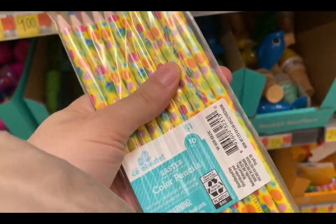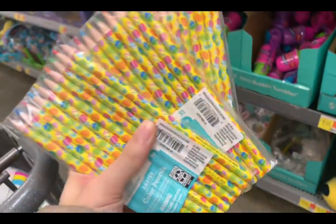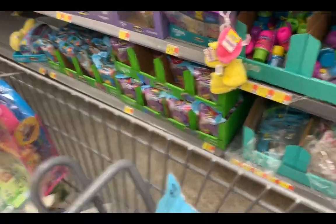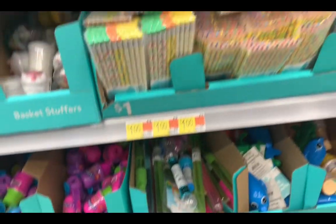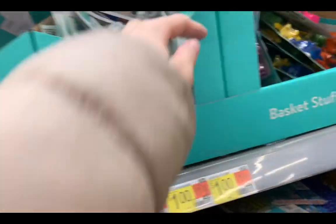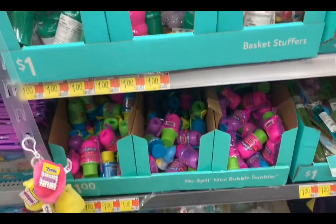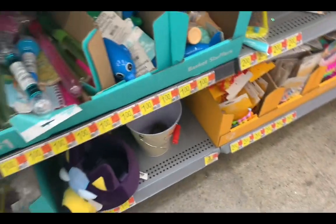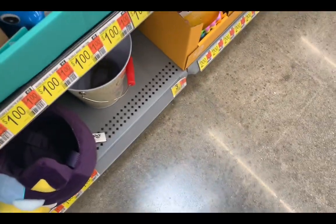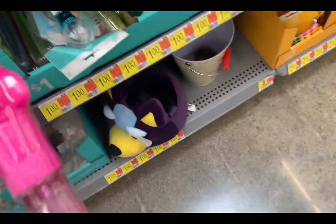Oh, these are colored pencils — oh these are cute! See, I just have one kid, I have a daughter, she's six. When I have more kids I'm gonna hook them up! They have bubbles, they do have bubbles. Oh that's cute — a unicorn one, do they have more unicorns?